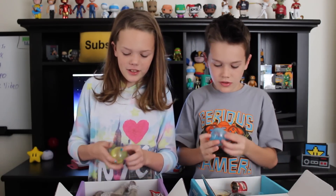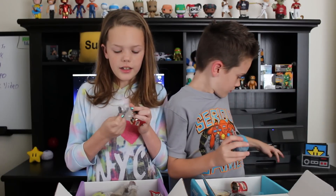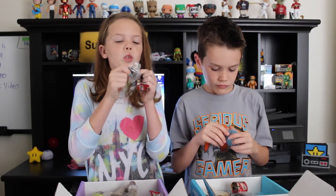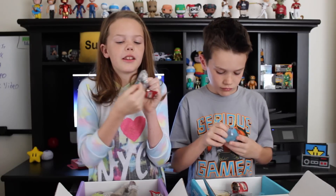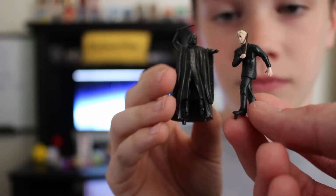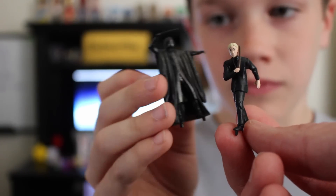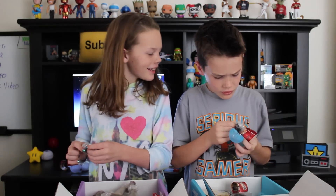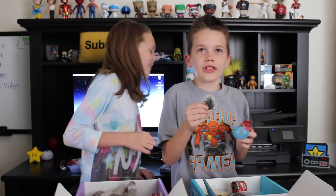Let's open up our next one. I got another one — looks like he's like a golden stone. And then they come with these little stands so you can make them stand up. That's cool. I got the same guy — the same exact guy.